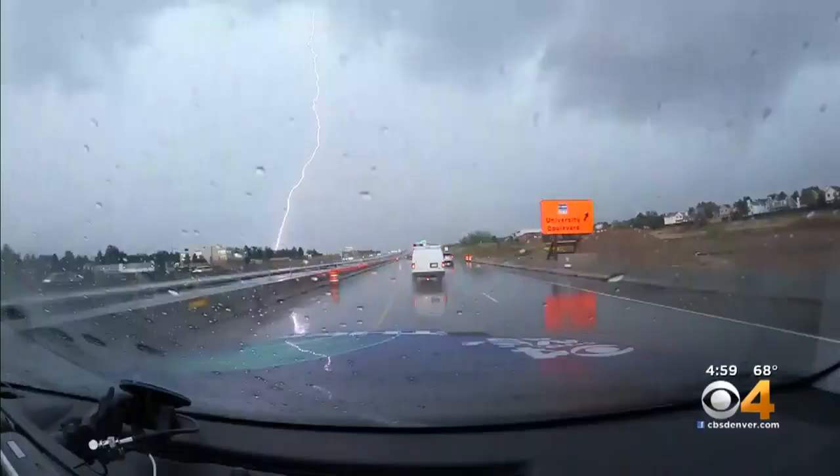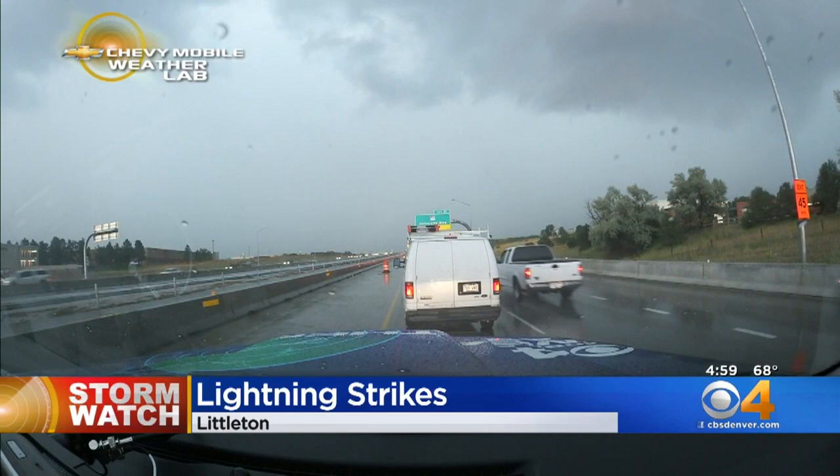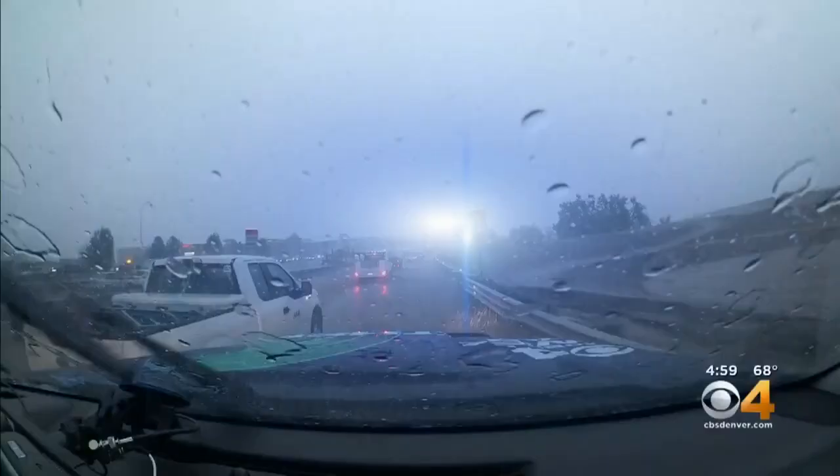We've also seen a lot of lightning out there south of Denver and Littleton, Highlands Ranch, the Lone Tree area. This is at C-470 and University from our mobile weather lab today. The weather lab also found heavy rain and some flooding too. This was in Highlands Ranch.